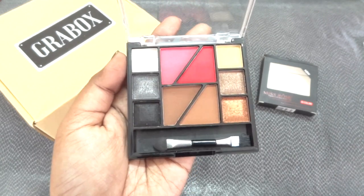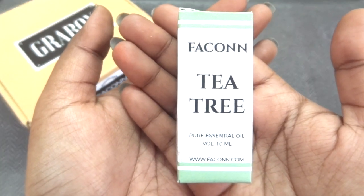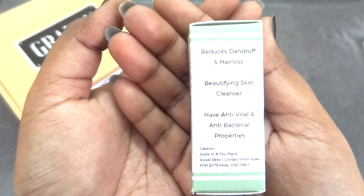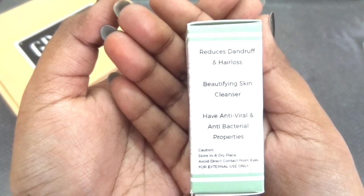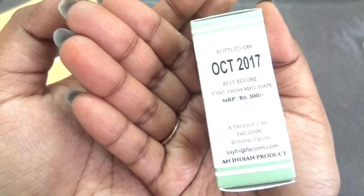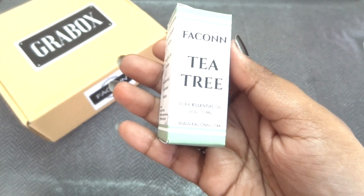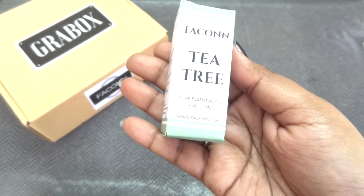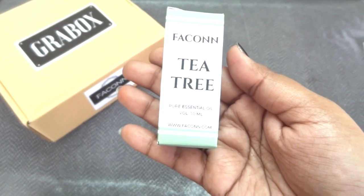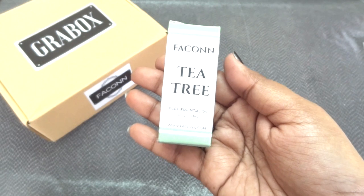The next star product for me is this Tea Tree 100% Pure Essential Oil, 10 ml. This is their in-house brand product. It says it reduces dandruff and hair loss, beautifies skin, cleanses, and has antiviral and antibacterial properties. Bottled October 2017, best before three years, MRP rupees 300. I used the lavender oil from last month's box — this is a really good brand, especially for essential oils, and they ensure 100% purity through testing before packing.